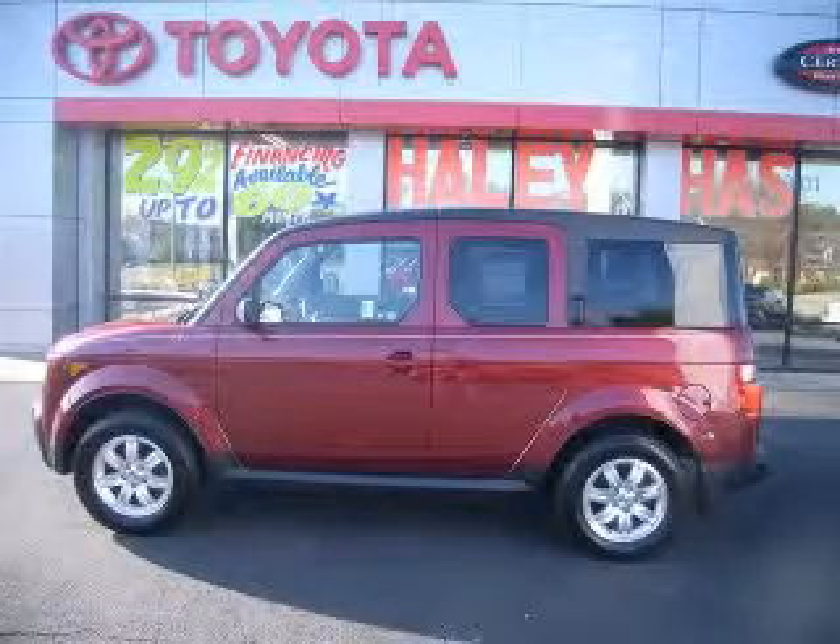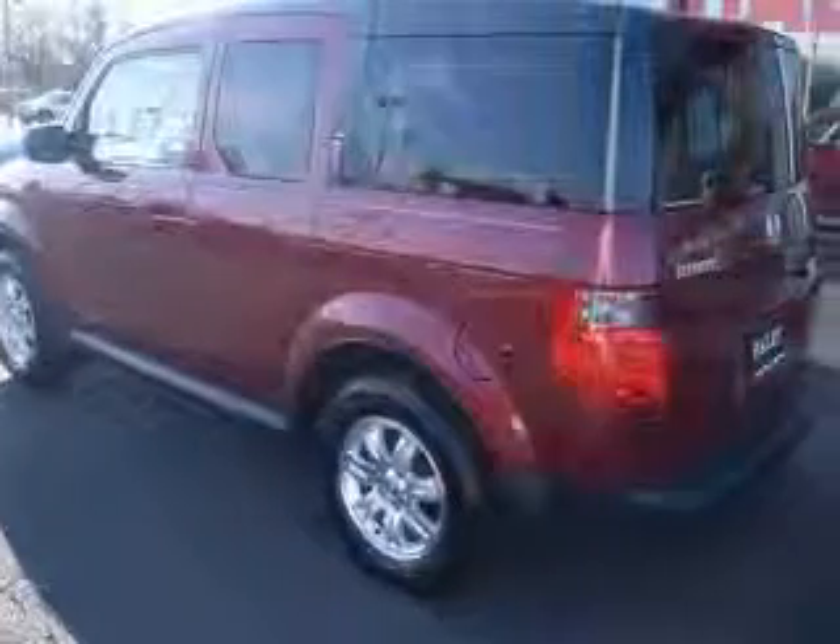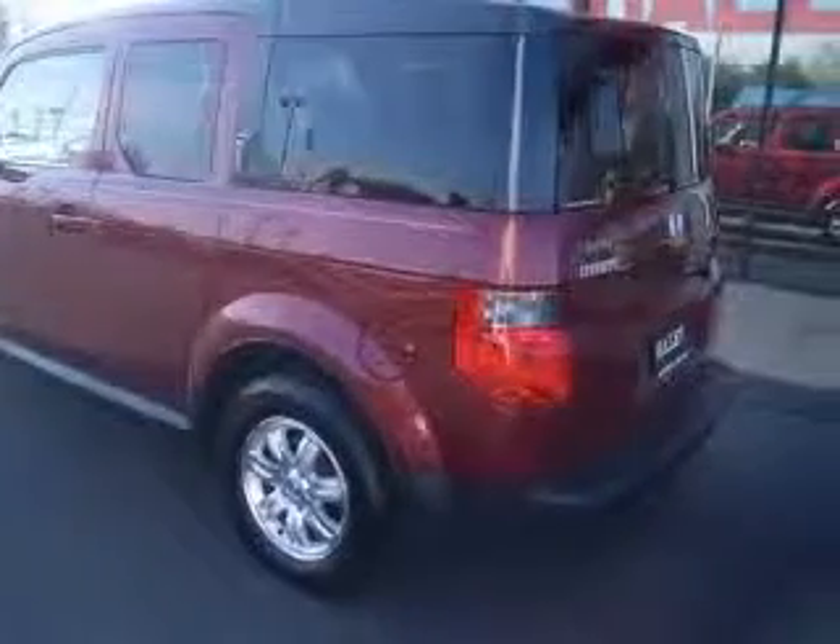We are proud to present this excellent 2008 Honda Element. This Element has a four-cylinder engine and an automatic transmission.